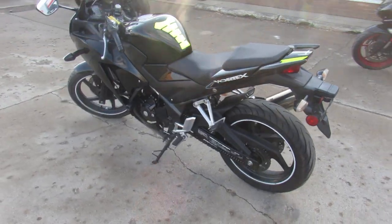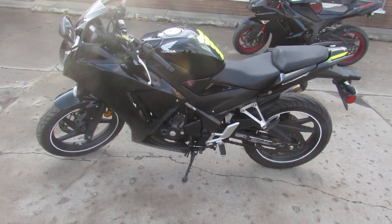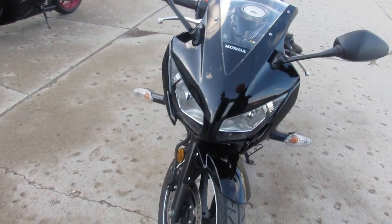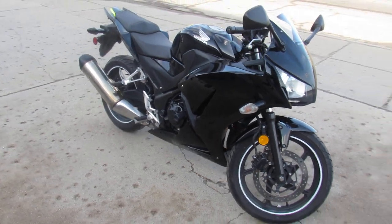We got a real clean one here — it's a 2016 Honda CBR 300R for sale. Comes in a gloss black. Just been serviced at the factory authorized Honda dealership, been inspected, all the fluids have been changed, certified. There's a Honda factory warranty available so you guys can buy with confidence.